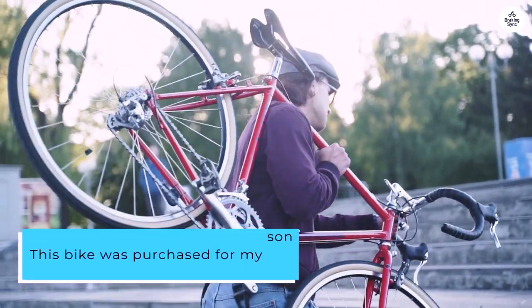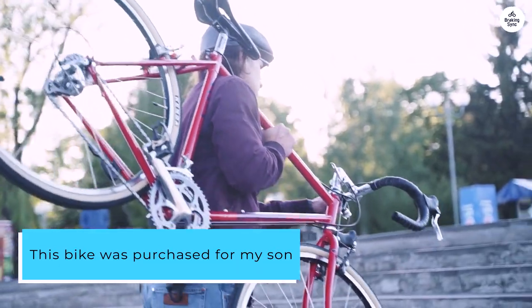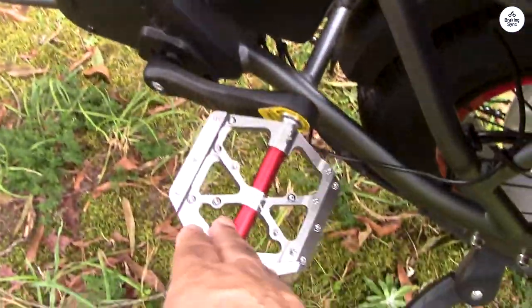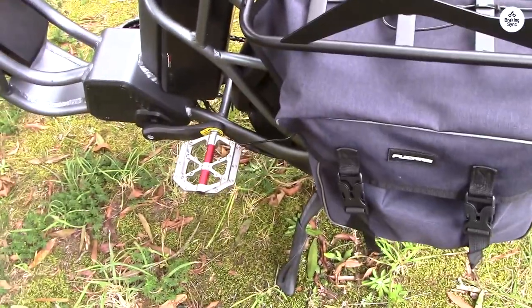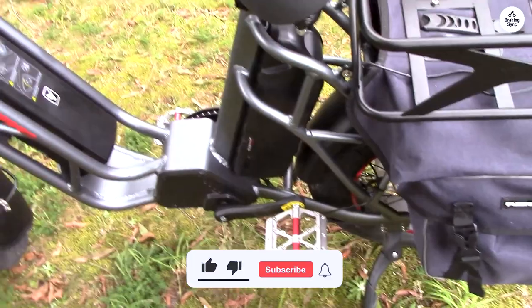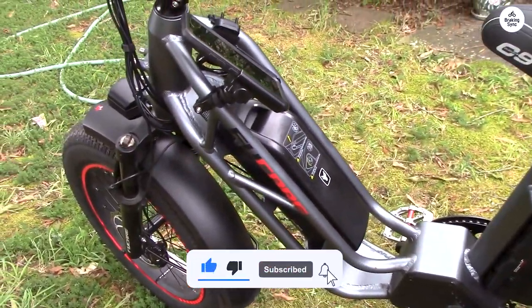This bike was purchased for my son who works at Home Depot. He commutes with it every day and enjoys the experience. This purchase has gone very well so far, and I'm thinking of purchasing the Gemini X for myself.